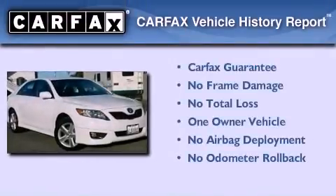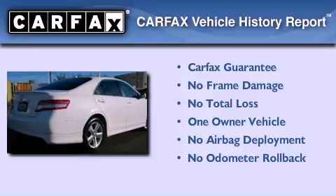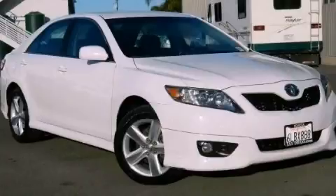This sedan has had only one owner, and it qualifies for the Carfax Buyback Guarantee. Contact us today and schedule your opportunity to see this vehicle in person.